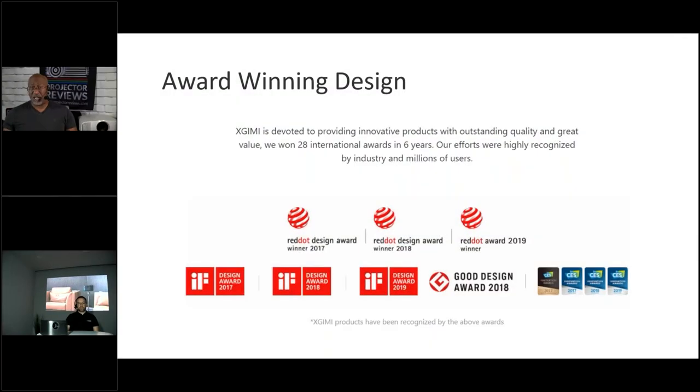We basically don't start with an office projector and transform it into a home projector. We start from zero and build the projector from scratch for the home user. A lot of companies make projectors for the office, education, and home — all in the same form factor. You guys took a different approach when it comes to design, and it's been incredibly popular, especially in Asia.